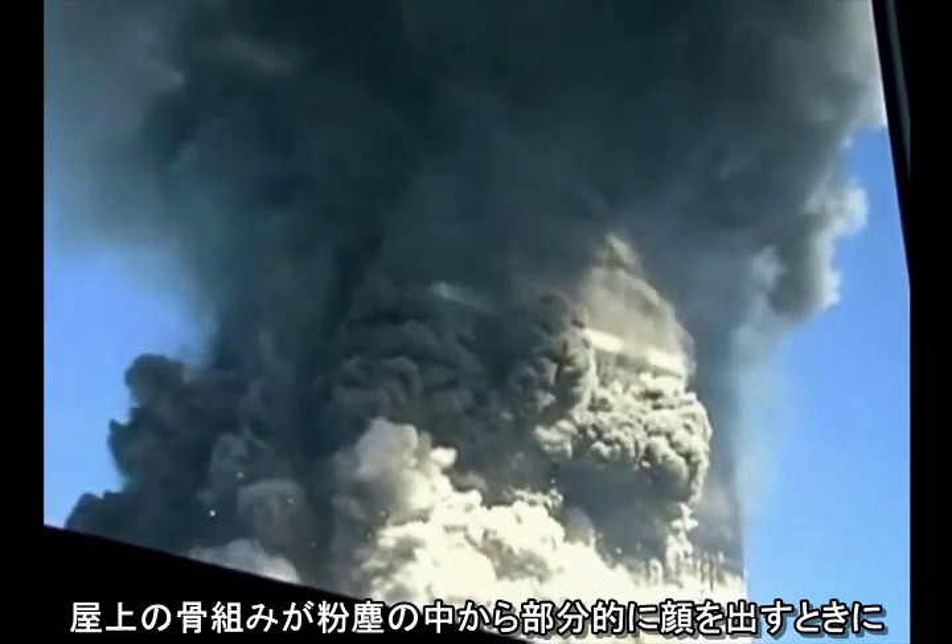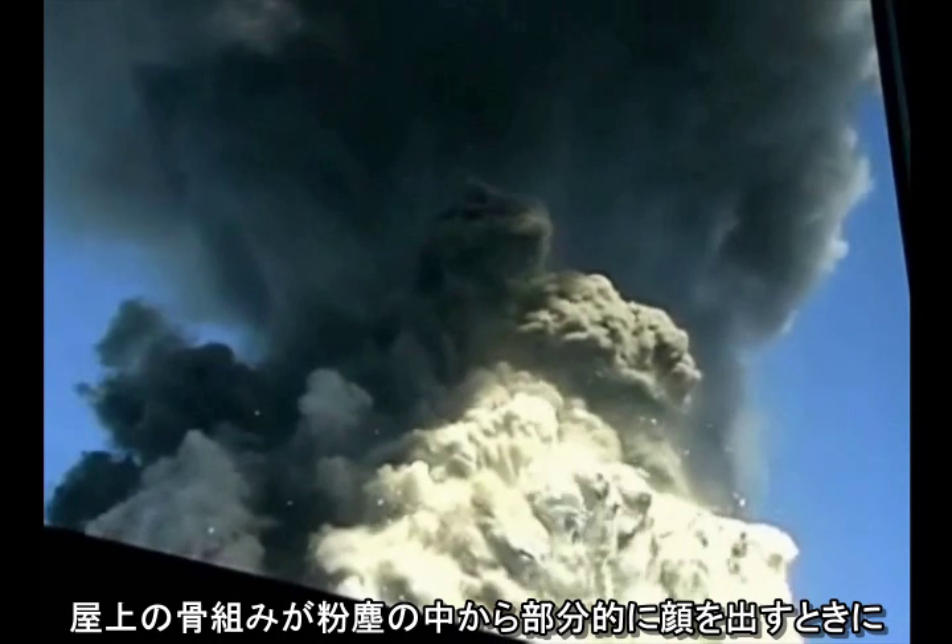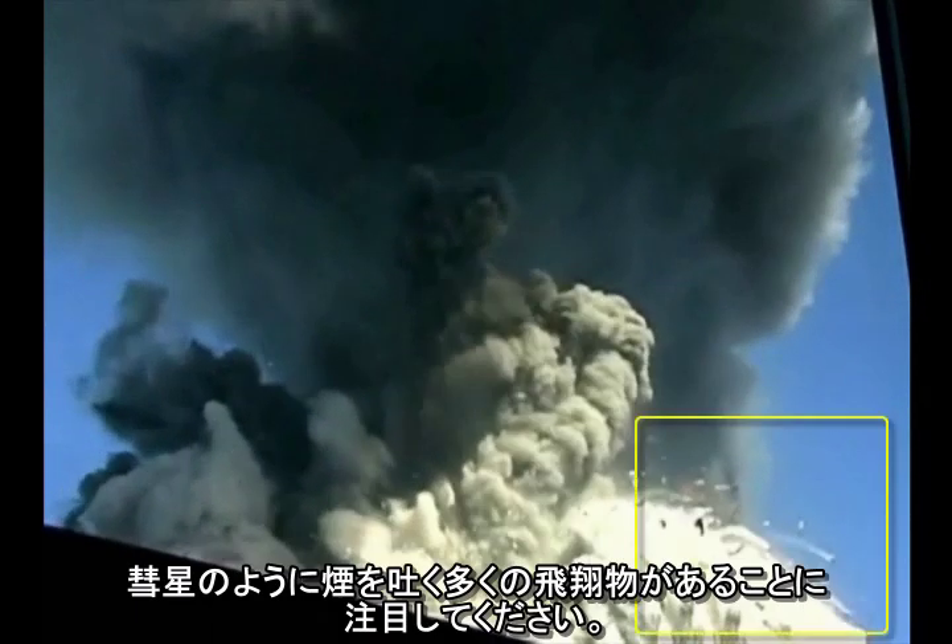Notice that as the skeleton of the roofline partially emerges from the dust, there are a number of smoking projectiles that look like comets. A number of these objects undergo explosions.